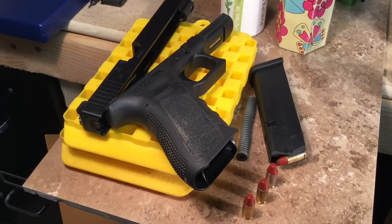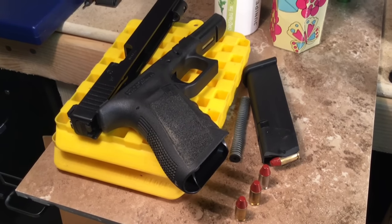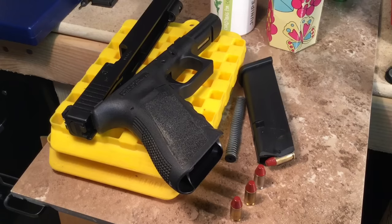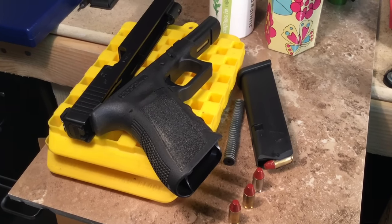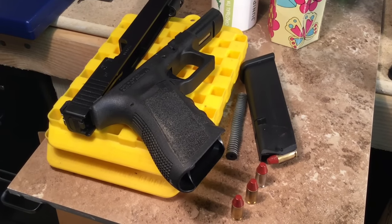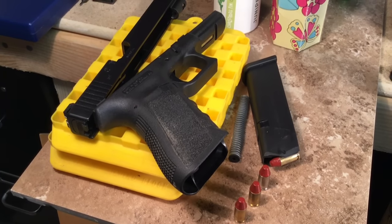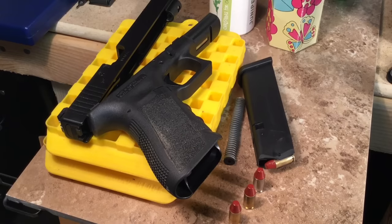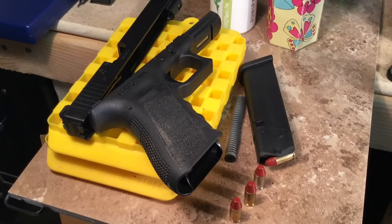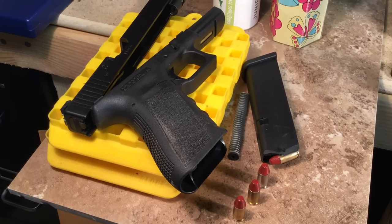Shooters and reloaders out there, FortuneCookie45LC coming to you from the Hot Lead Zone. You know that I've got about three videos out about Glocks, and the fans of Glocks think I'm bashing Glocks when I talk about them. But I'm not bashing Glocks at all because I happen to own four of them. Why would I bash Glocks if I own four of them? They happen to be very good pistols — very important developments in firearms.